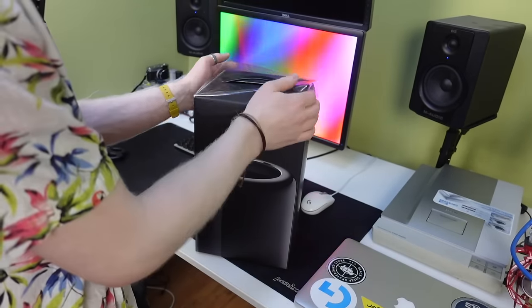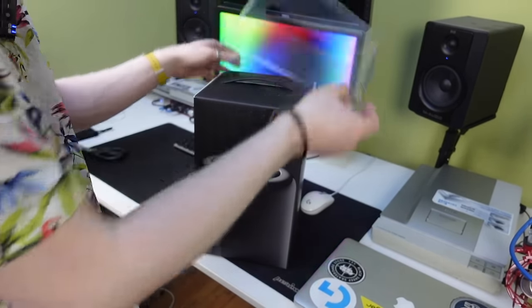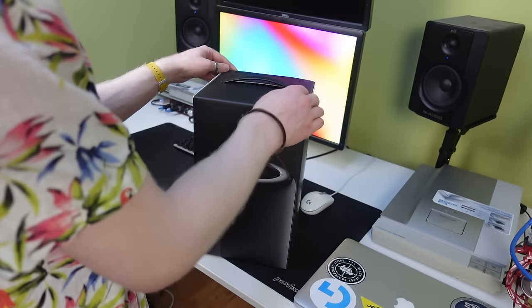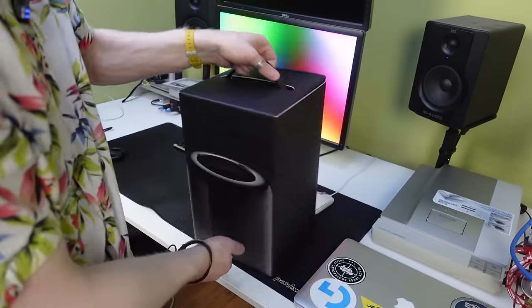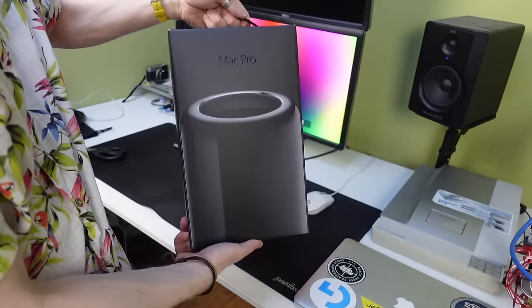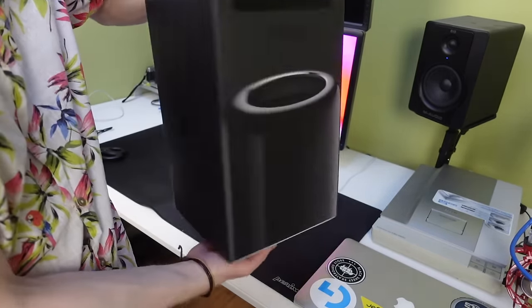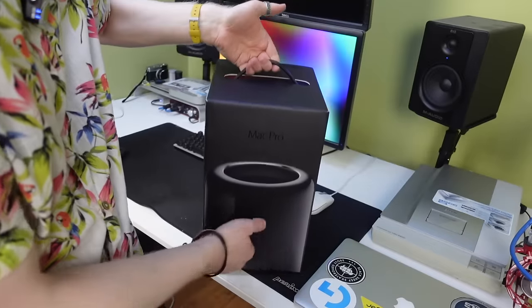There's a bit of clear plastic on the top I'll put in with the rest of the packaging. Here we have it — an almost pristine, I would in fact say pristine condition 2013 Mac Pro box. I'm going to use this opportunity to address one thing quickly, because of course we're going to be chatting about the machine in this video.